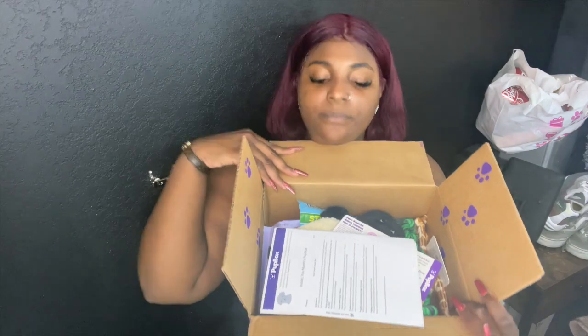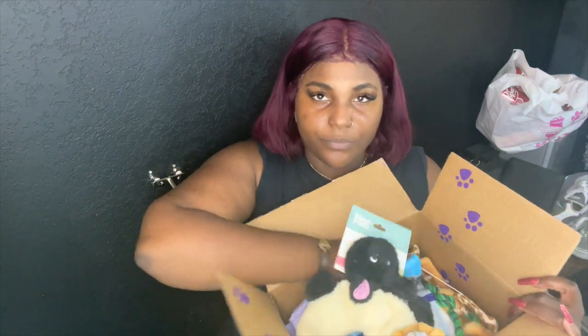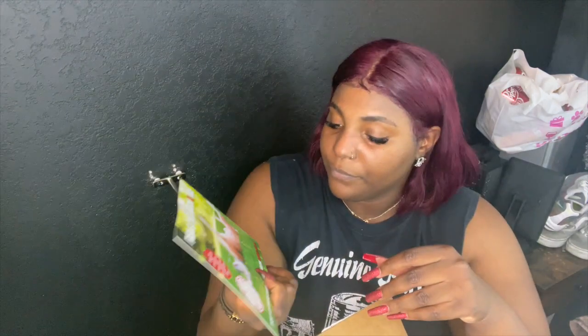I opened it up upside down. So as usual guys, this is what the box looks like, and then it comes with a little card of what you got. Here's the insert — it says flea and tick season is here. So again guys, this is for June, so June is flea and tick season, which to me fleas and ticks are a year-long thing. It says you can scan the QR code that comes in the box for more pest prevention tips.